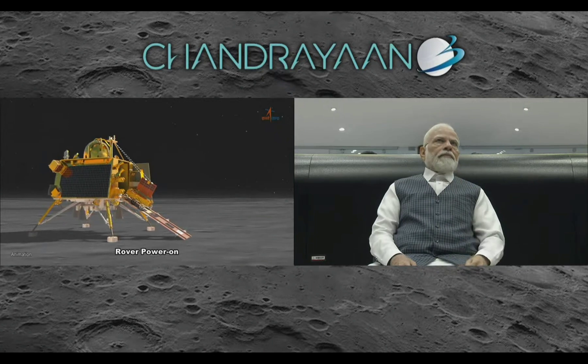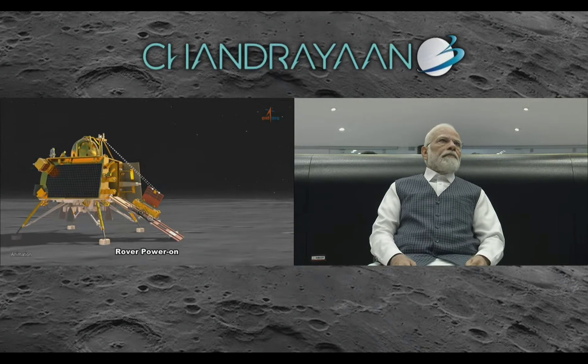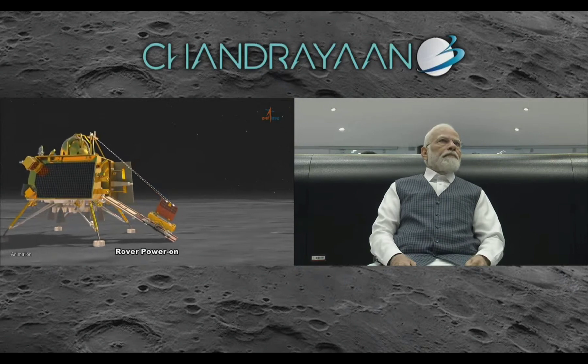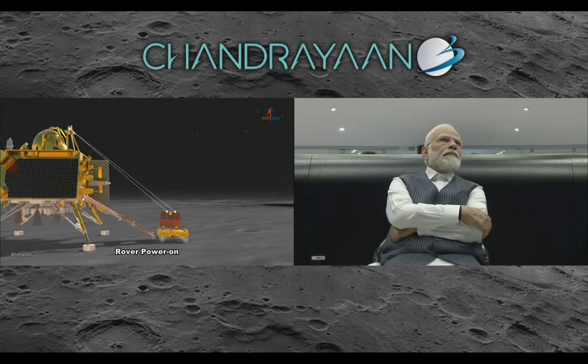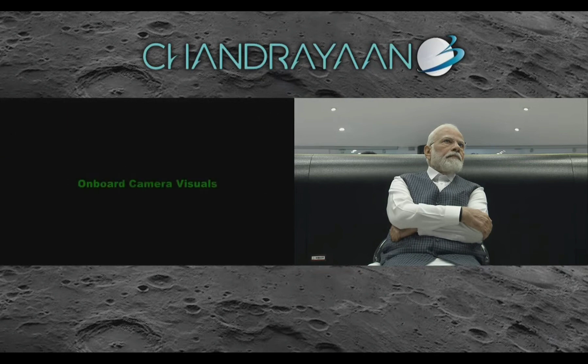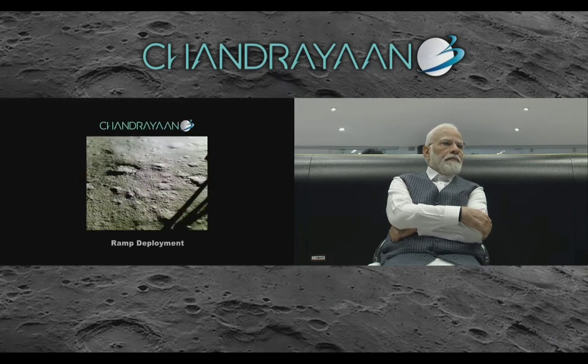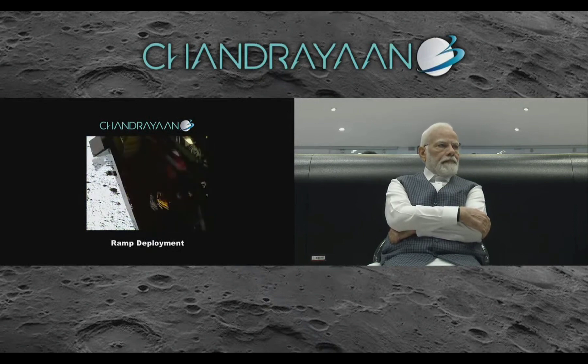The rover slowly comes out — it has already moved 12 meters. We'll see the onboard camera visuals. This is a camera mounted on the side just before ramp deployment. What you're seeing is the deployment of the ramp with the rover mounted on it. The solar panel of the rover is deployed already and it is getting released and moving towards the moon.